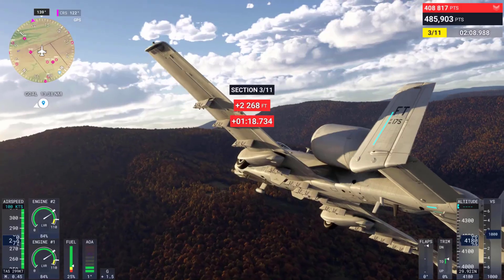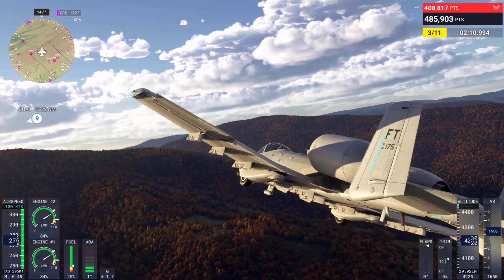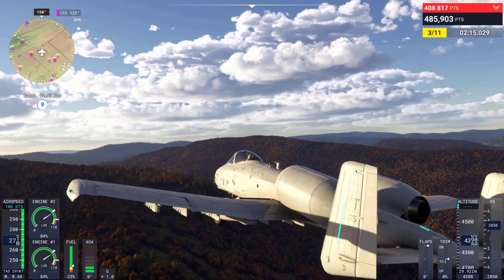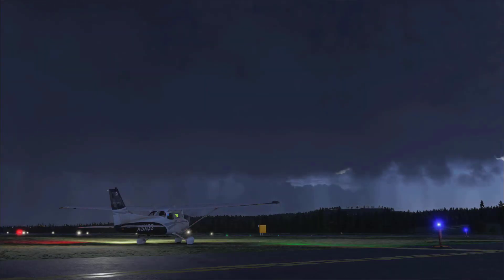To help people understand product ratings better, a new rating system is being introduced. You will be able to distinguish scores for visual quality, technical quality, and realism. Each score is aggregated together and can be viewed as separate ratings.